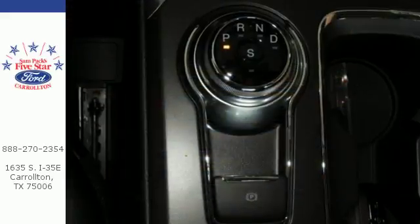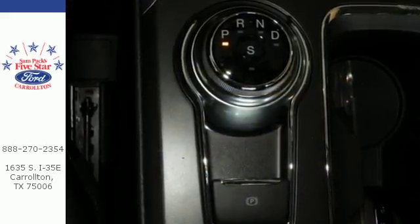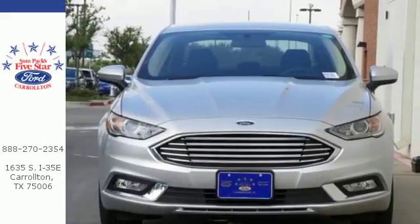Get going with the keyless entry key fob, enjoy the peace of mind that comes with MyKey and the convenience of the 60-40 fold-down split rear seat back.